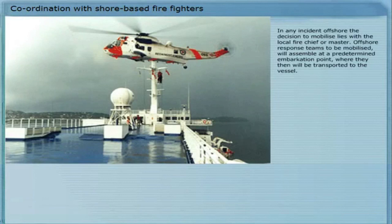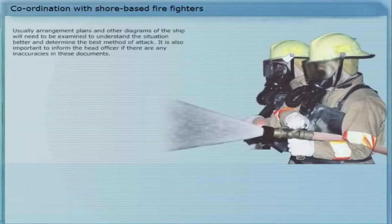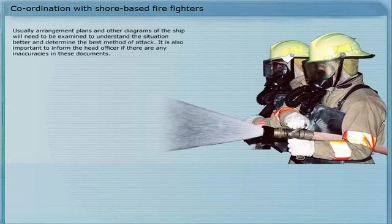In any incident offshore, the decision to mobilize lies with the local fire chief or master. Offshore response teams to be mobilized will assemble at a predetermined embarkation point, where they will then be transported to the vessel. Upon arrival, the head officer of these teams will assist in the management and delegation of duties in the firefighting operation, and it is important that the shipmaster and the vessel's fire teams cooperate with the head fire officer. The fire teams must be informed of all details of the situation and what potential hazards may exist. Arrangement plans and other diagrams of the ship will need to be examined to understand the situation better and determine the best method of attack.